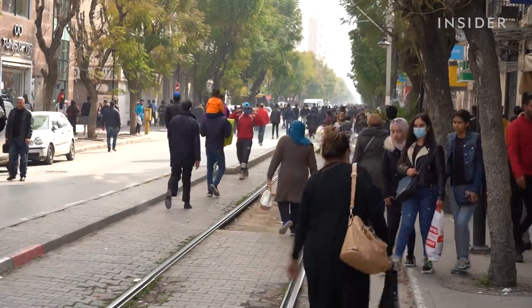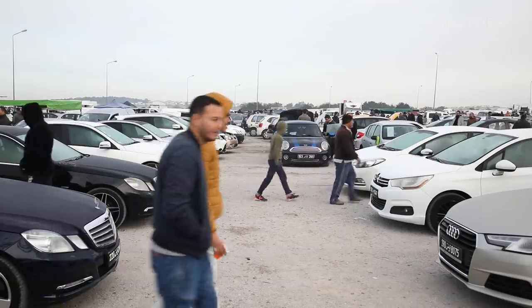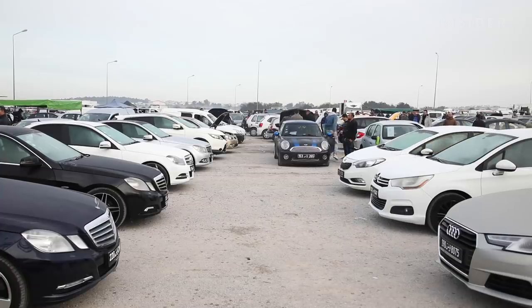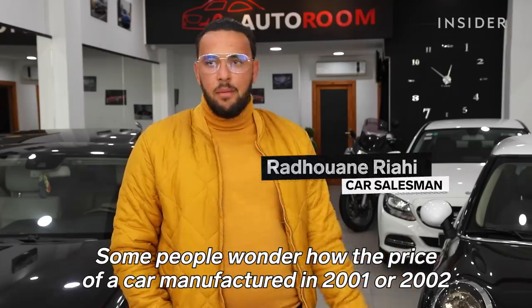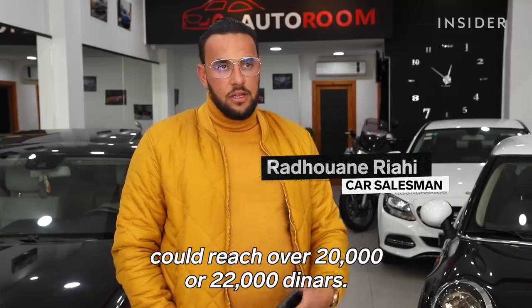Average income in Tunisia is around $400 a month, and that puts a car out of reach. The market is really used-car-business-oriented, and new car registration is still very, very low considering the potential of the market. Prices change drastically from year to year — in 2001 or 2002, how do you pay $20,000 or $22,000?